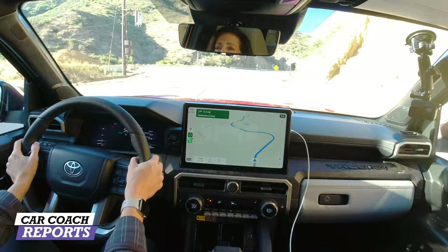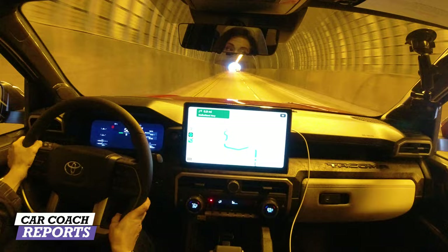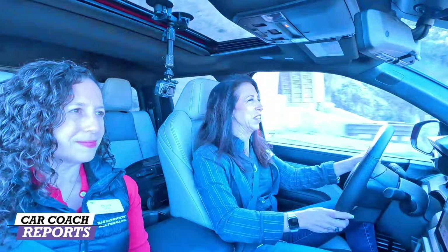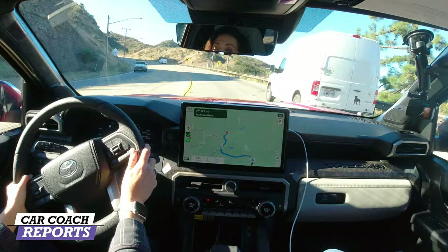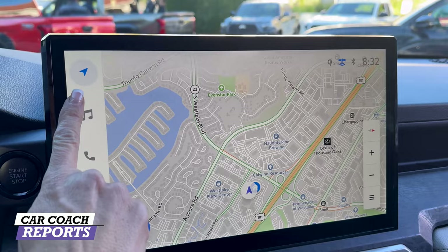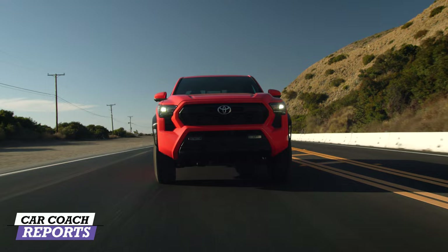For a deeper dive, there's a separate video with Sheldon, one of the internal engineers, who is clearly passionate — you can tell he owns multiple Tacomas. It's because of engineers like him that there's a manual transmission option, which is exciting. The vehicle here has the automatic, but the manual will be driven as well. The large 14-inch touchscreen was much needed.